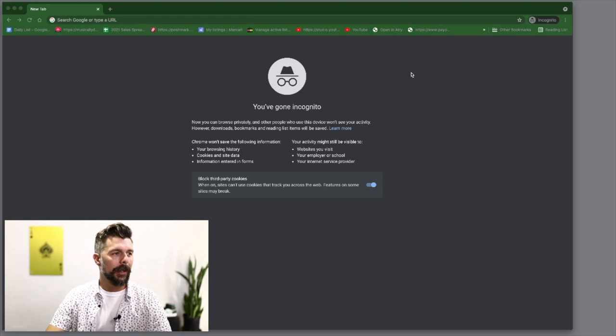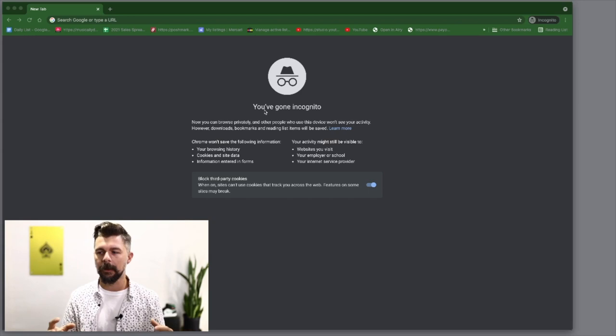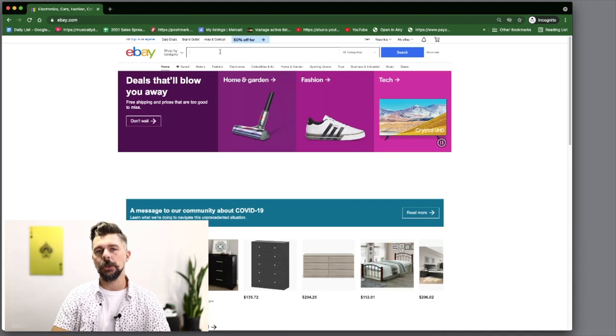I have an incognito window open because I want to make sure that my past searches on eBay are not going to influence this brand new search at all. I want raw data, and so that is why I have an incognito window open. The first thing we're going to do is jump into eBay and just put in women's jeans.